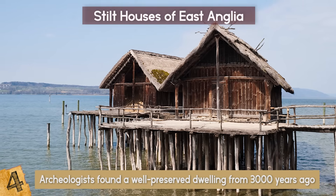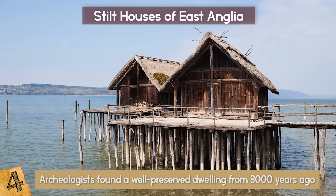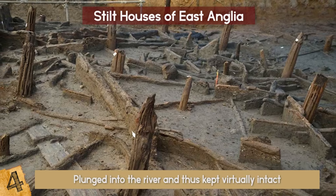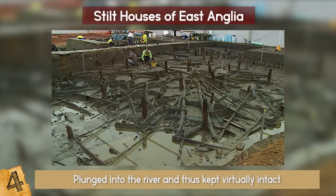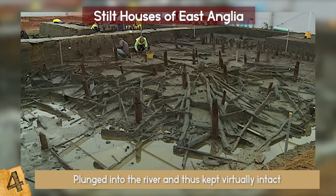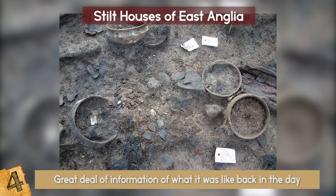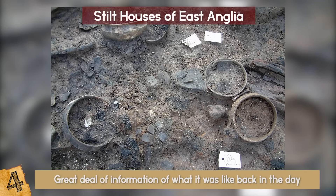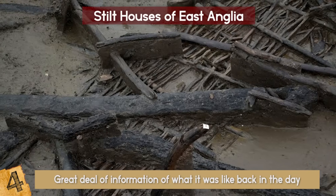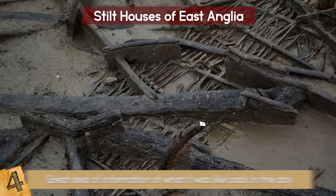The settlement was built of houses on stilts, and they probably got destroyed by fire, collapsing into the river. This actually preserved the whole dwelling, as it was plunged into the river and kept virtually intact. The whole site is located two meters below the ground and is a real time capsule. There are a lot of everyday items such as jars and bowls that give scientists great information on what life was like back then. The area is so well-preserved that there are even footprints of the people who inhabited the place — a truly wonderful find!